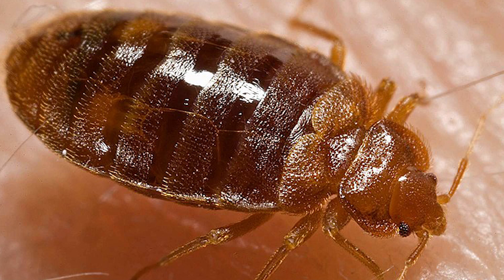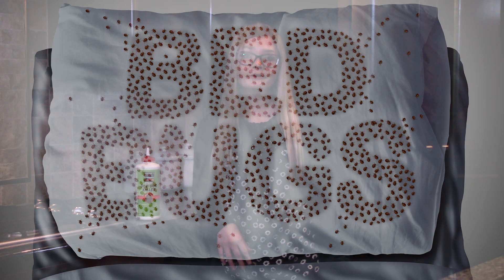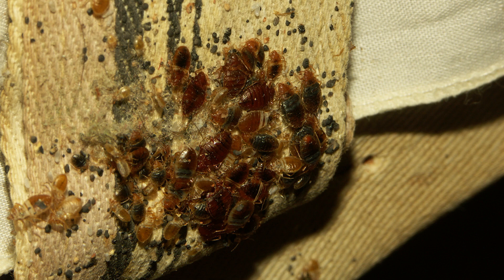Why? Well, there are many reasons. Bed bugs are tiny, flat, and are experts at hiding by squeezing themselves into tiny cracks, crevices, and other protected areas of a home. Bed bugs multiply quickly — they can produce three to four generations in one year. Their eggs are nearly invisible and are protected from many pesticides.